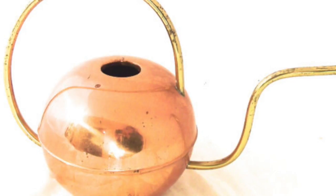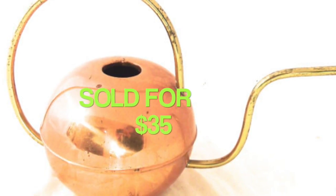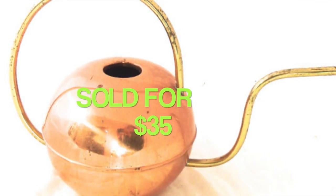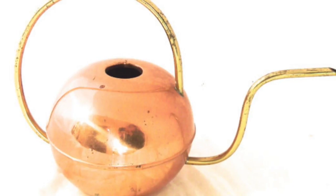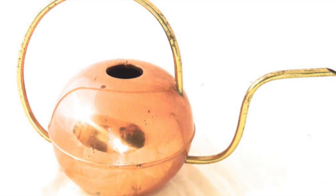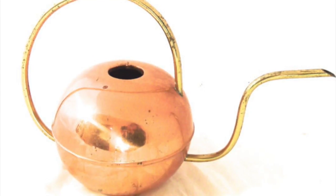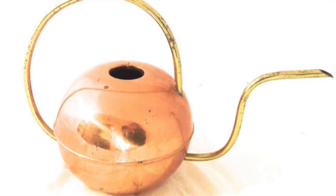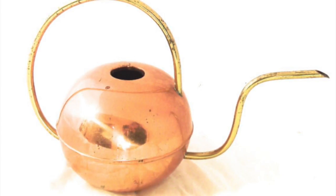I sold this pretty cool copper watering can for $35. Coprol was the brand on it — it's made in Portugal. This is something that was in my Etsy backlog; I bought this at a thrift store a while ago, like back in the fall, and it's just been sitting there waiting for me to get to. I finally did get to it and it's one of those items that sold pretty quickly — in less than 24 hours of listing it.